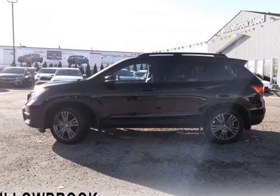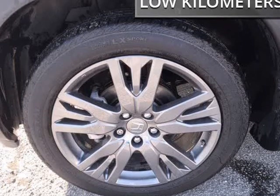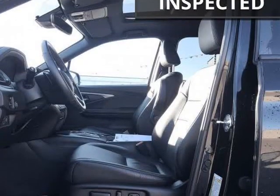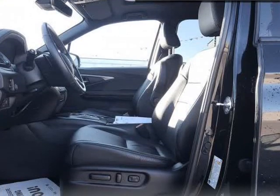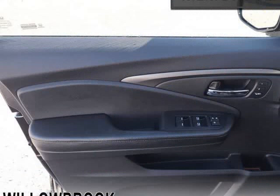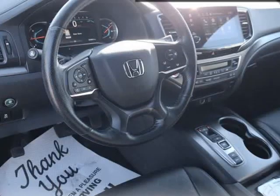This 2019 Honda Passport is brought to you by Willowbrook Chrysler. Low mileage, leather seats, sunroof, power liftgate, heated seats, memory seats. Rugged design meets the adventure-ready spirit of the 2019 Honda Passport. This 2019 Honda Passport is for sale.